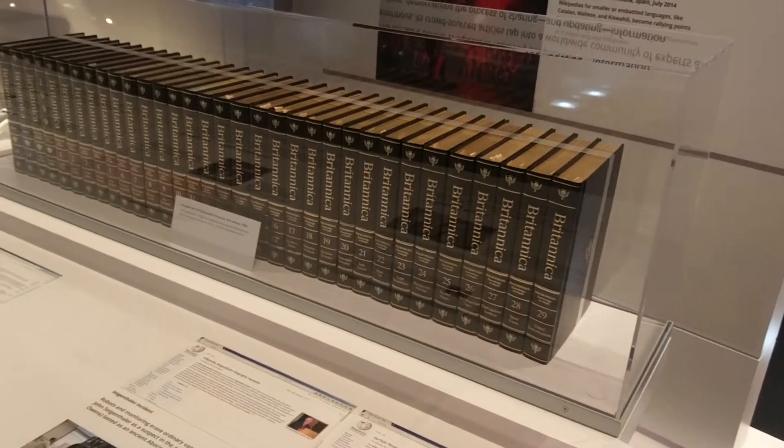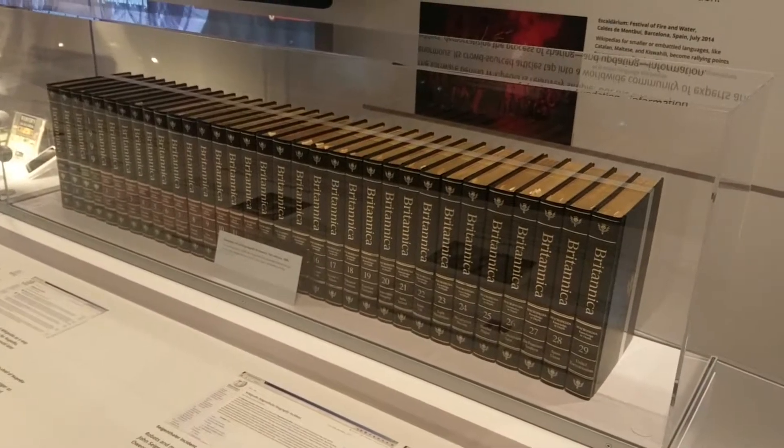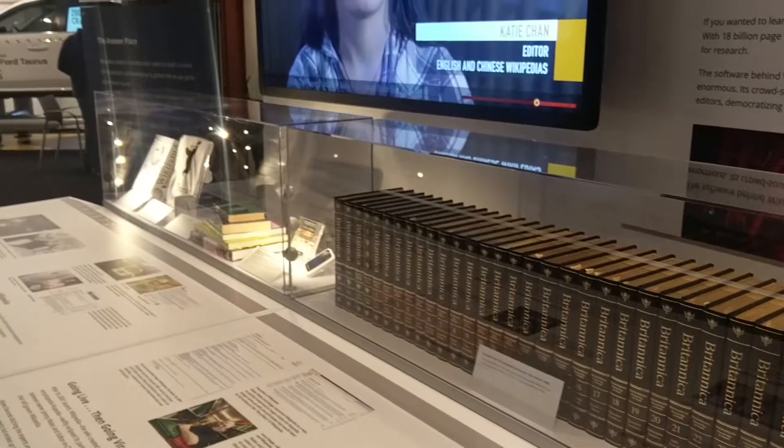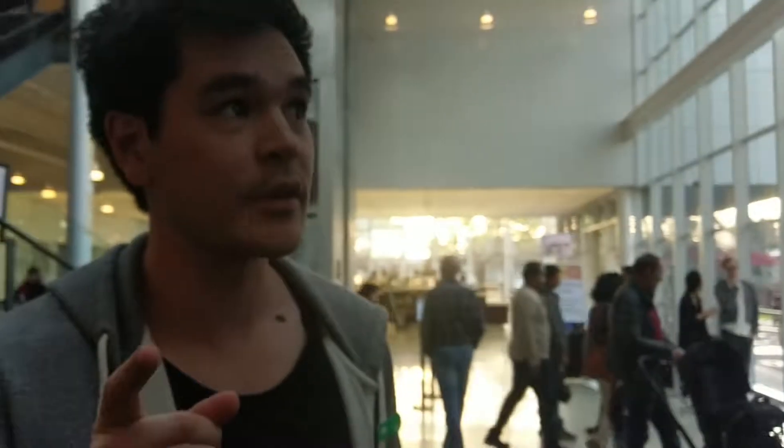I actually owned — well, the family owned a set of these, because salesmen and stuff. Good times. Now we exit the time tunnel. Fun fact: in the auditorium here is where they have the YC demo day.